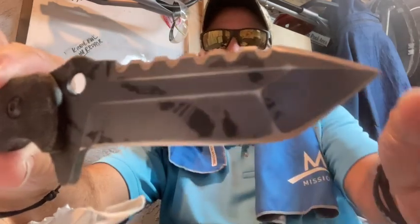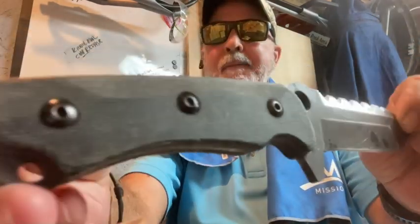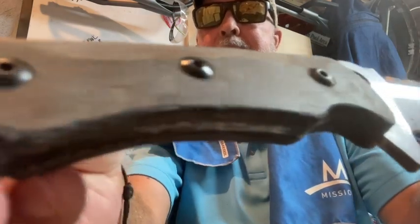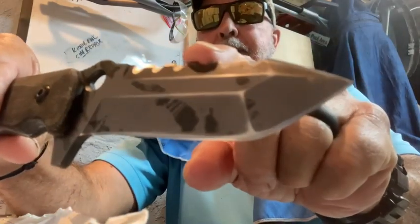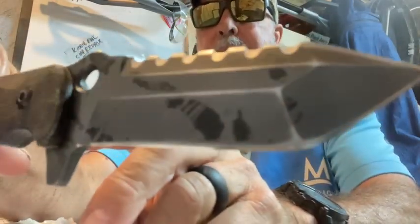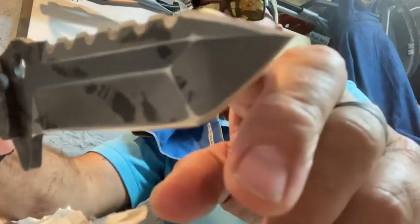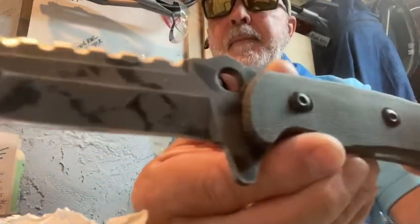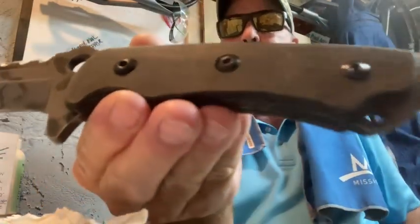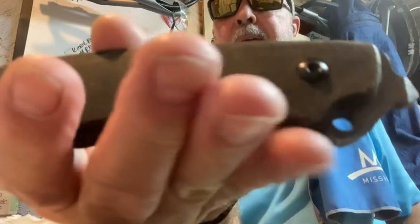Instead of bringing my SOG Seal FX fixed blade knife today, I've got the modified Smithy belt with my card of scales — a little bit of camo, a sharpened serrated top that I put on. Look at that — I did that. I also put a sharpened wedge, it's very sharp, and here's the blade, very sharp all the way around.